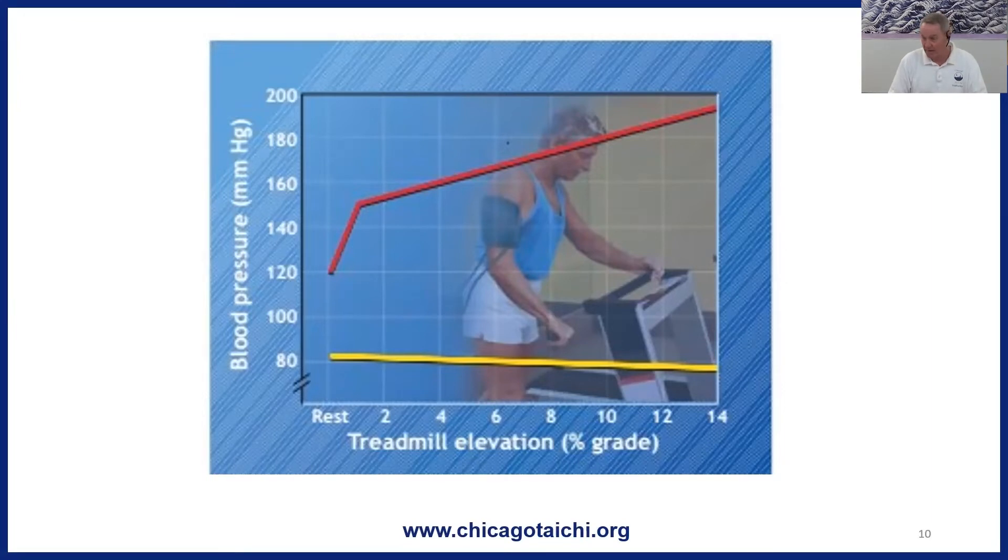Why? The heart's beating more. It's got to put more fluid through the system, and that increases the pressure in the system. But note how the diastolic blood pressure decreases a little over time, and that leads back to the mechanism: when blood flow increases through arteries, the endothelial cells trigger a release of nitric oxide, which then relaxes the smooth muscle.